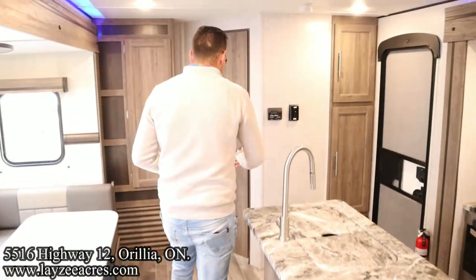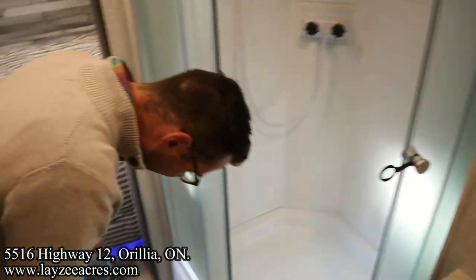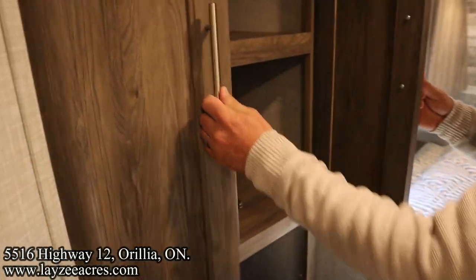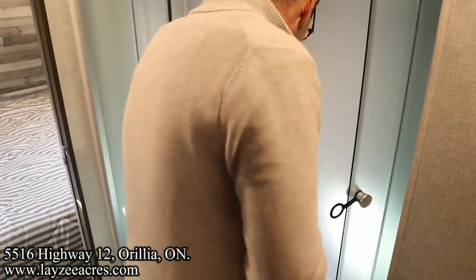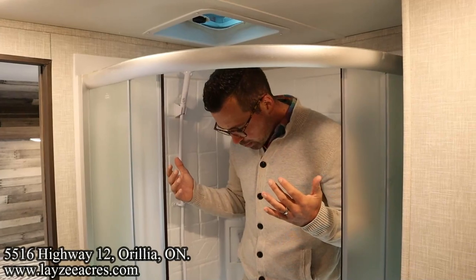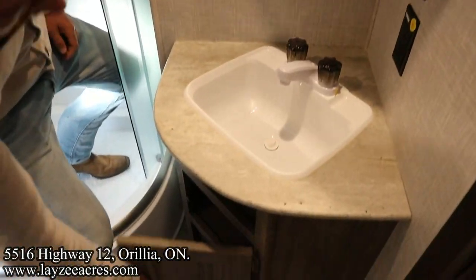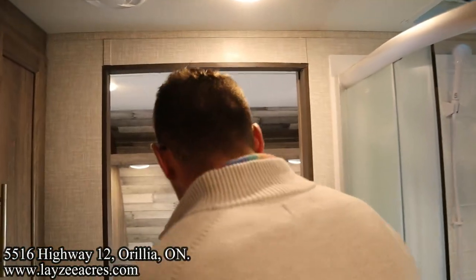Coming through the living space into our main bathroom. We've got a porcelain toilet here too. Lots of open space and lots of storage in here. Into the shower — I'm six feet tall and I fit in here wearing cowboy boots and everything. Nice radius-style glass doors. Sink, cupboard, and another medicine cabinet right here. Then into the bedroom.